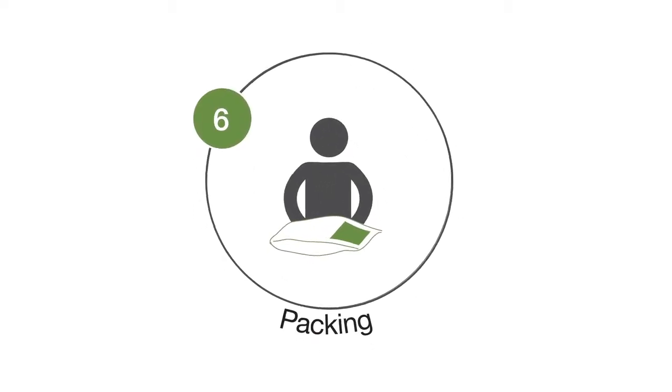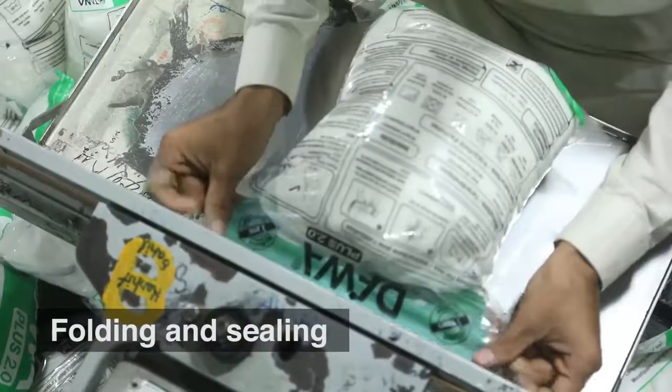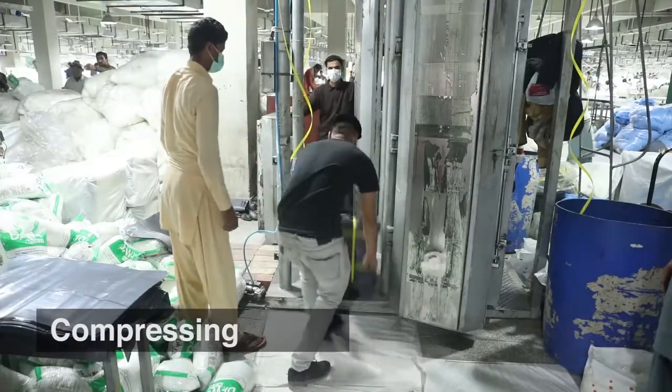Packing. Finally, the nets are packed into plastic bags. The packed nets will be compressed into bales to ensure efficient shipping.